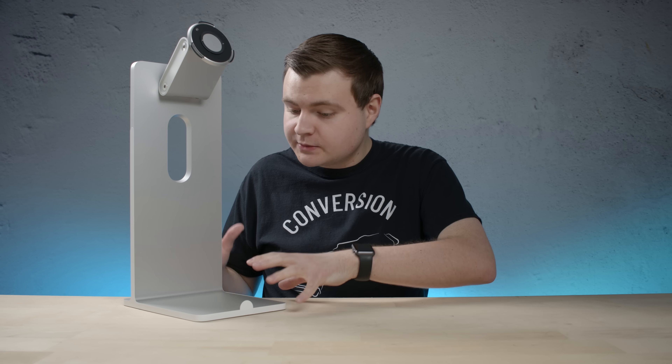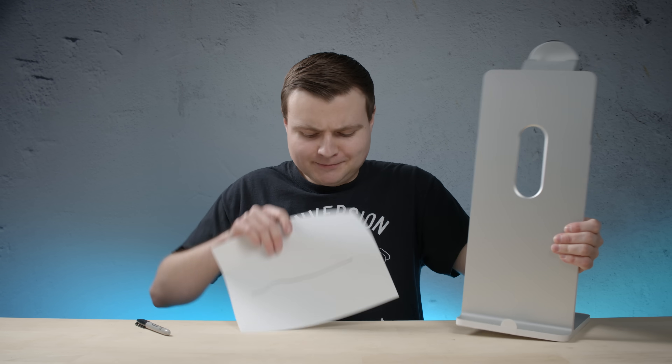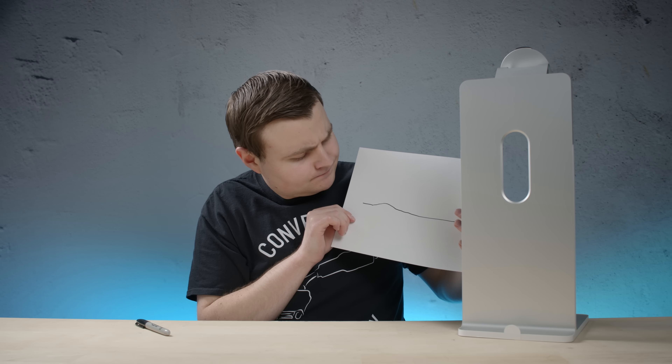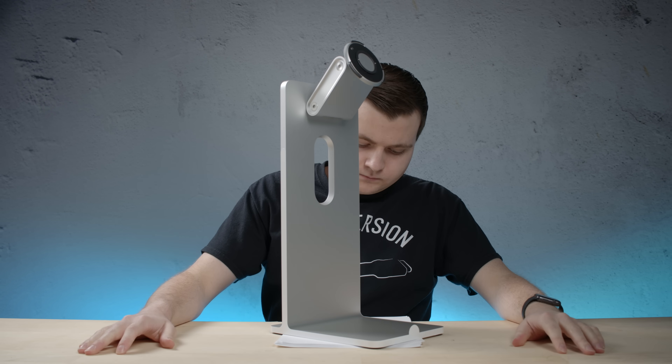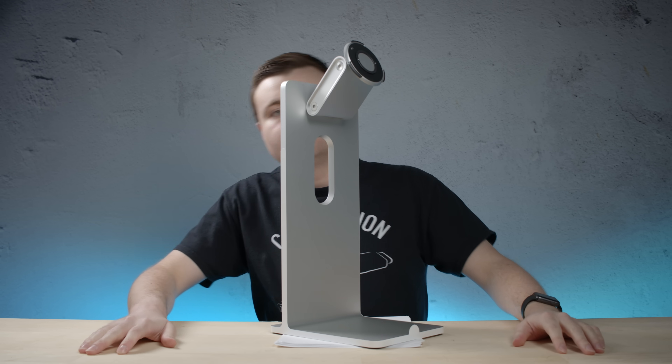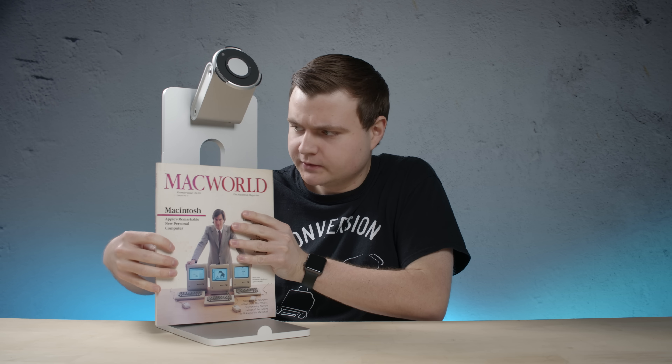The beautiful craftsmanship of this design also lets you use it as a perfect straight edge. And there we go — a perfectly straight line. Use it as a paper weight. 10 out of 10. As a bonus feature, it also has a built-in magazine stand that actually works pretty well. The magazine is almost as much as the stand — give or take $900.